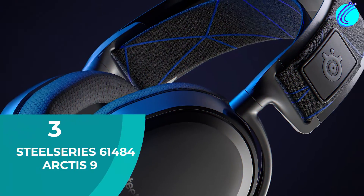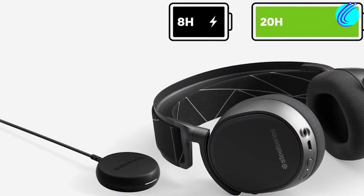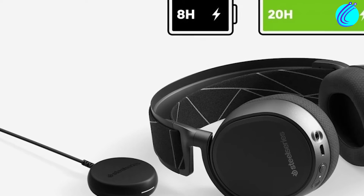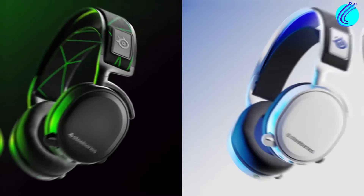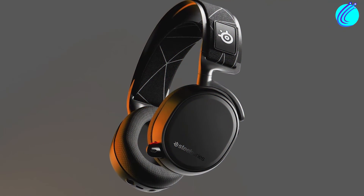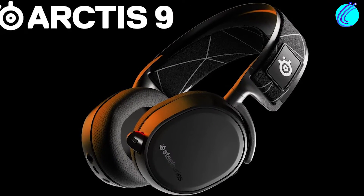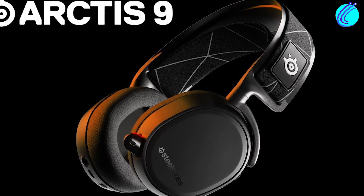Number 3: SteelSeries Arctis 9. SteelSeries is just so good as a brand that we had to feature a second product in this video. If you were impressed by the Arctis 7, prepare to be blown away by the Arctis 9. At $200, it's certainly pricier, but this is because it is improved in every other aspect.